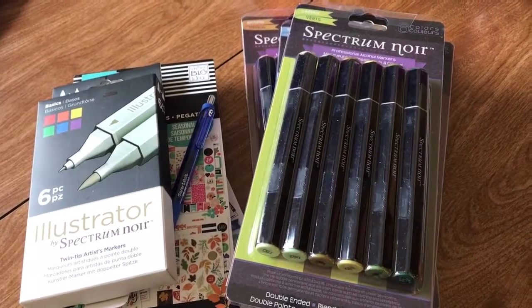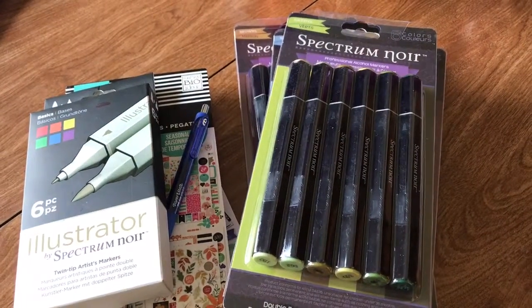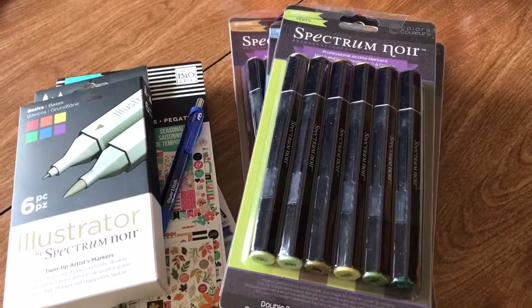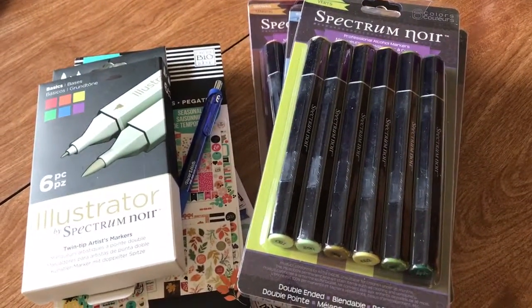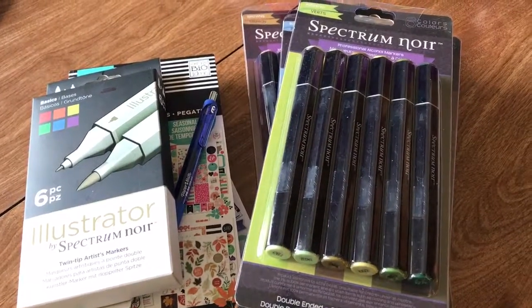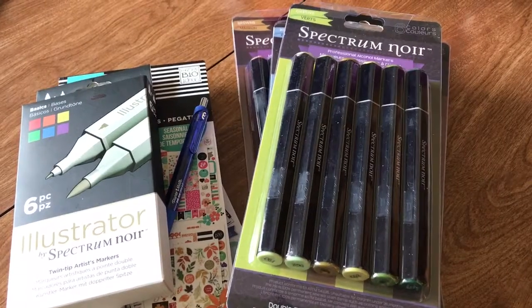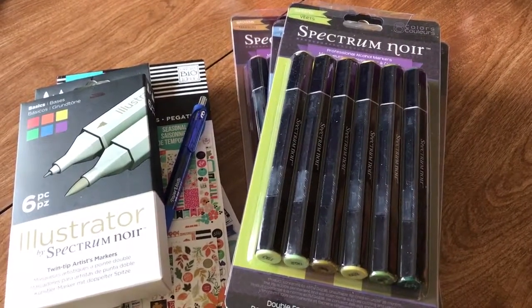Today I went to Target, Joann's, and Michael's. If you don't have the Joann's app, get it — it's free to download and it gives you coupons. Today it sent me two 50% off coupons for one regular price item each, so you could get two items each at 50% off.